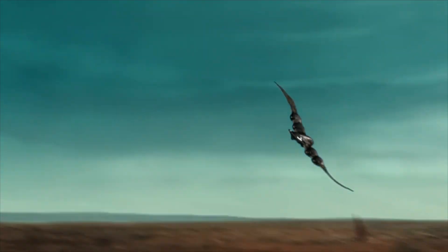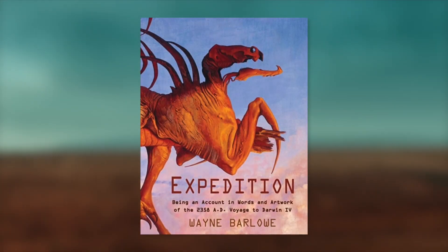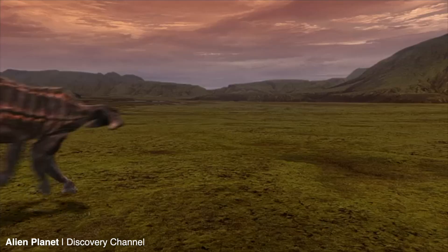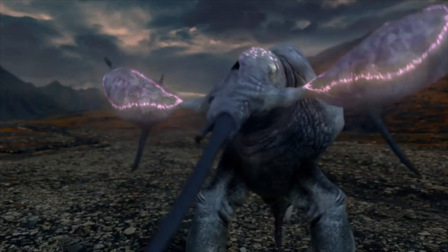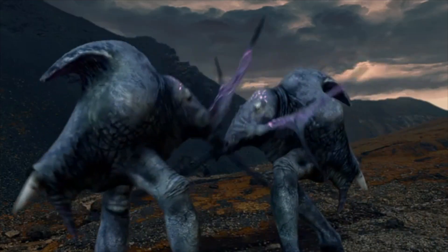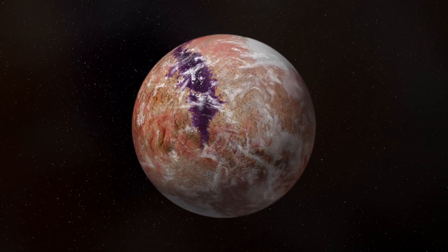Welcome back to Curious Archive. This video is the finale of my two-part series on the biology of Darwin IV — an alien planet explored in the book Expedition by Wayne Barlow, which I have a link to in the description. On this perilous world, deadly predators, strange herbivores, and uncategorizable oddities are still waiting to be discovered. Follow along on this first-hand account of an expedition across a spectacular planet — a journey that will end with an encounter with a mysterious observer.